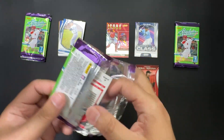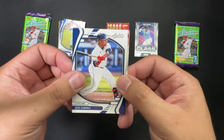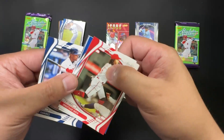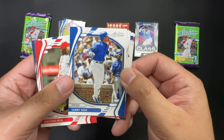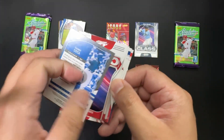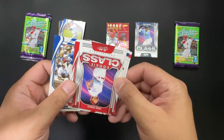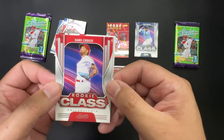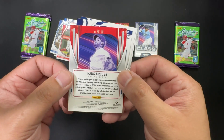I've now damaged all the cards inside the pack. Jose Ramirez — India. Sammy Sosa, very cool. Good rookie class: Hans Cruz — definitely sounds like a bad guy from a Bond movie.